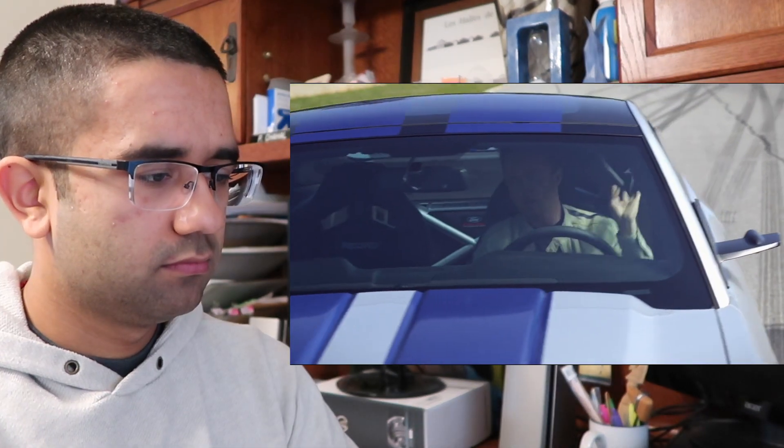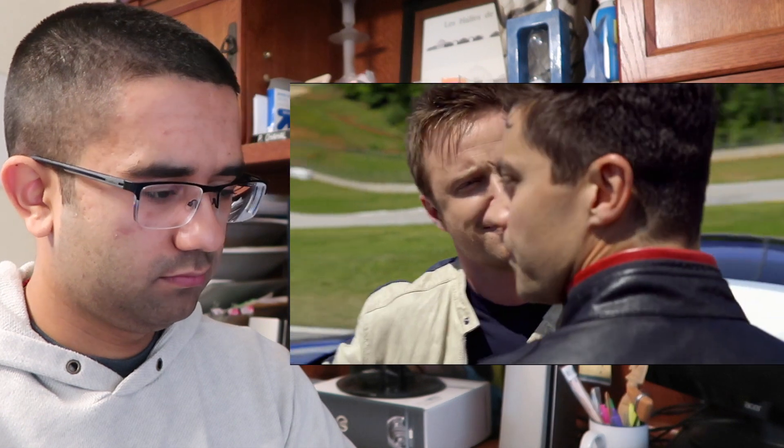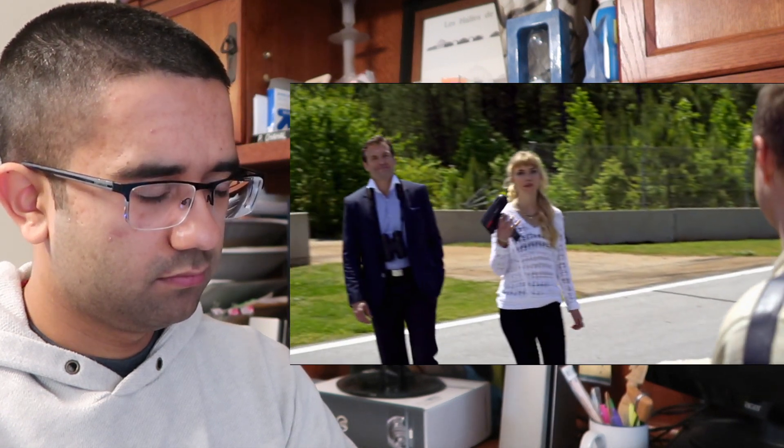What the hell are you doing? You don't own this car — you don't get to joy ride it. Top speed just over 230. 234, according to this.